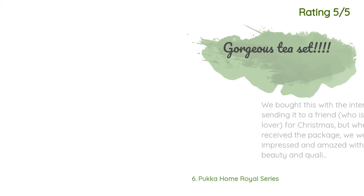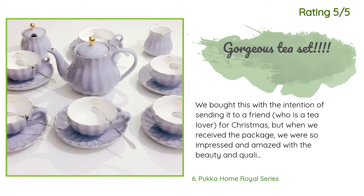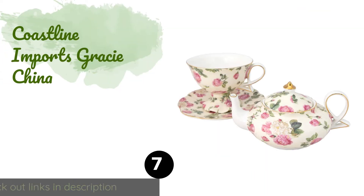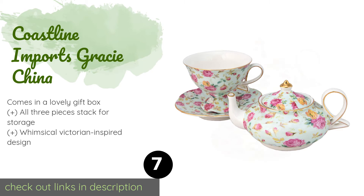Another happy customer said: we bought this with the intention of sending it to a friend who is a tea lover for Christmas, but when we received the package we were so impressed and amazed with the beauty and quality that we decided to keep it ourselves. The package came in a tight-seal insulated foam box, each item individually wrapped. There is a royal crown logo on the side of each cup close to the rim, and the same design logo was shown outside the package. We are very satisfied with the quality of the packaging.